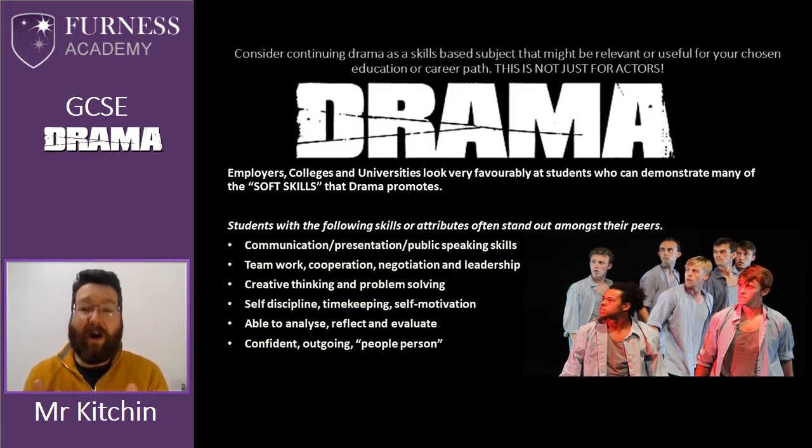Employers, colleges, universities are always asking for students who've got a certain range of abilities — those who can demonstrate the soft skills that we use regularly in drama. Skills such as communication, presentation skills, being able to work as part of a team, being able to think creatively, solve problems, have a sense of self-discipline, motivate yourself to complete work, but most importantly the ability to analyse, reflect and evaluate on your own work and the work of other people.